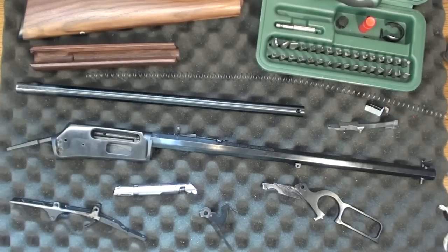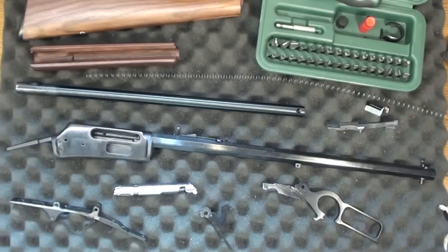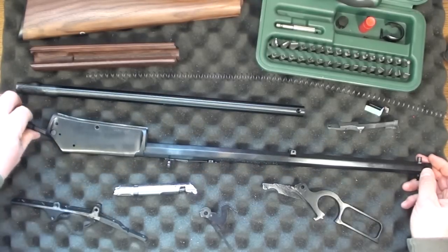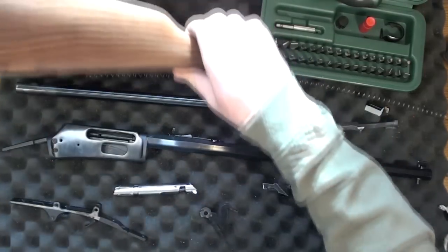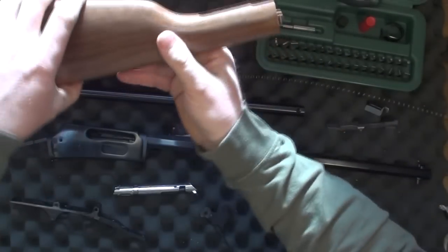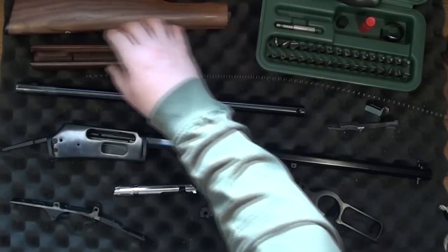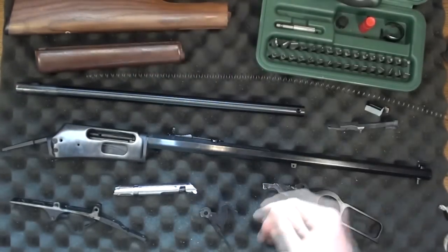My lever-action collection is well represented by old Marlins. None of my Marlins have the cross-bolt safety that started in 1983 — they're all older than that, most much older. So I decided to take a shot and see how it turned out. The fit and finish on the furniture is good. I'm glad they didn't put checkering on this — that was another reason I wanted the Cabela's exclusive Cowboy version.